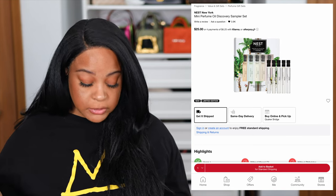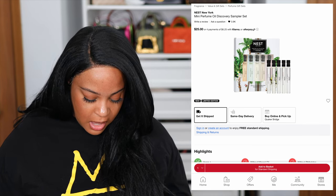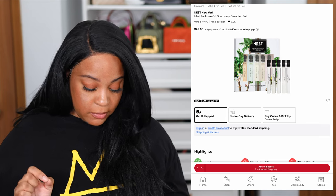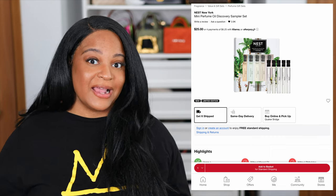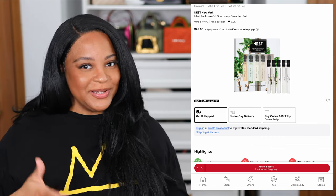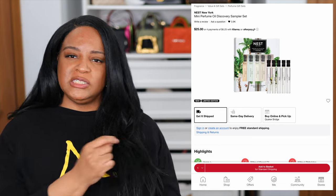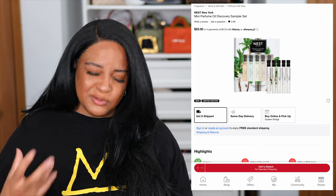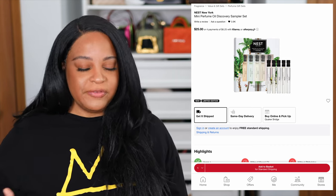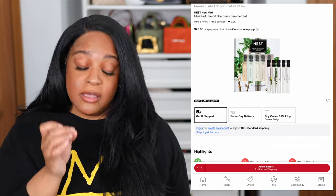Speaking of Nest, they do have a mini perfume discovery sampler set for $25 and it has most of the fragrances they carry. The only reason I wanted to point this out is because all the scents included in this set I actually really do love, and they also included Balinese Coconut. It looks like more of a splash situation — each bottle is about 2ml — so it's not a lot of product, but if you just wanted to try it out, I would take a look at it because I really love those scents.